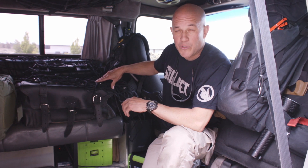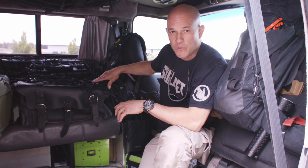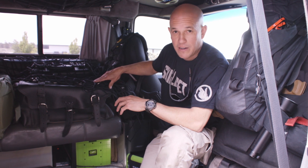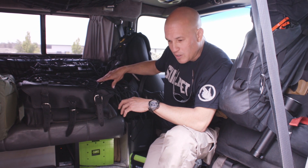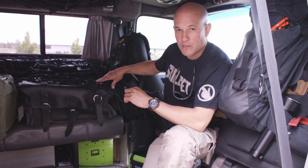I've been a first responder for around 30 years now with the fire service in search and rescue. When we're out on a mission, we have to have the power. Through the years of living in a van, power is something always on your mind. With these lithium power packs, it's changed the way I'm living.